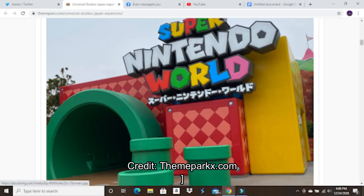Previews have started at Universal Studios Japan for Super Nintendo World. They began on the 23rd, which was yesterday — kind of two days ago because Japan's like 15 hours ahead of us. They started on the 23rd and they're continuing all the way up to the grand opening of the land on February 3rd, 2021.